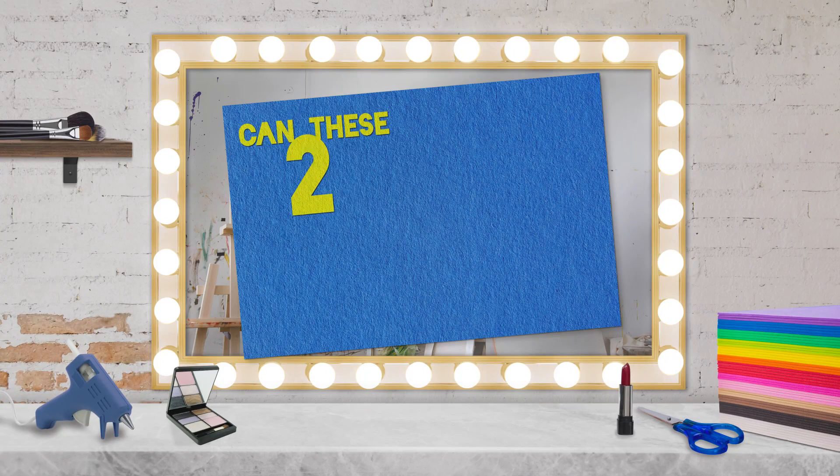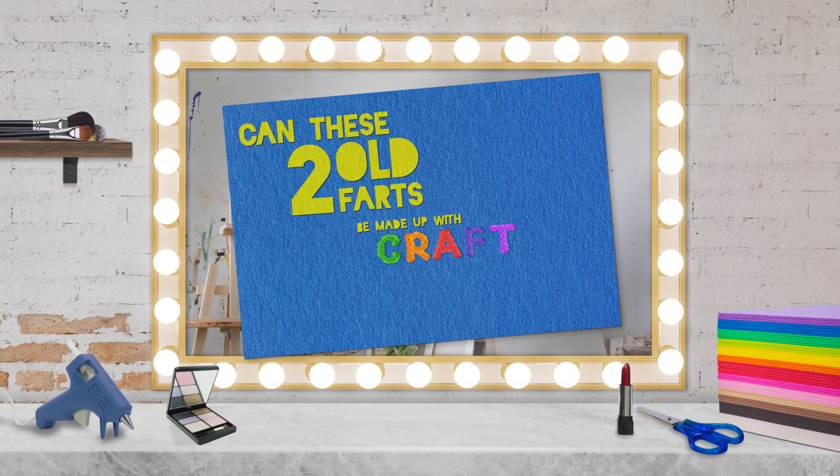The beauty gurus out there have attempted this challenge, but we're gonna try and take it to the next level. It's time for: can these two old farts be made up with craft store arts? We've asked Mythical Crew members Ellie and Jordan to go to a local craft store to find some crafty beauty hacks. Each round, we're gonna try out a hack that they've attempted to invent, and then we'll determine if it works and declare crafty or crappy.